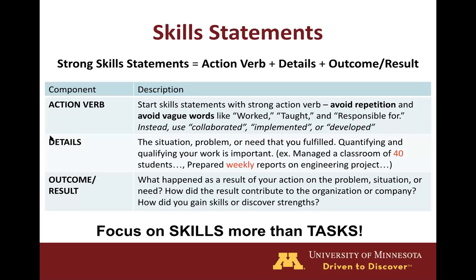In order to describe our experiences, we use skill statements. Skill statements have the format of action verb plus details plus outcome or results. It is best to start your skill statements with a strong action verb and you'll want to avoid repetition and vague words like 'worked,' 'taught,' or 'responsible for.' The details will contain the situation or problem that you fulfilled and it is important to quantify your work when possible. For example, saying you managed a classroom of 40 students says more than just saying you managed a classroom, or saying you prepared weekly reports is stronger than saying you prepared reports. The outcome of the skill statement will explain what happened as a result of your action, how it contributed to the company, and what skills and strengths you gained.